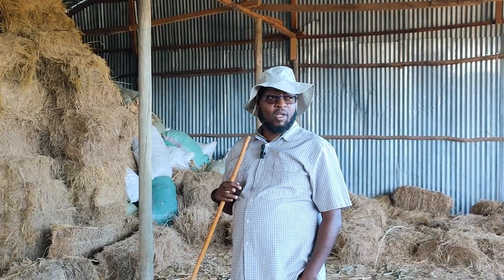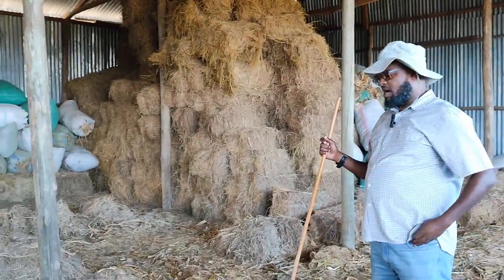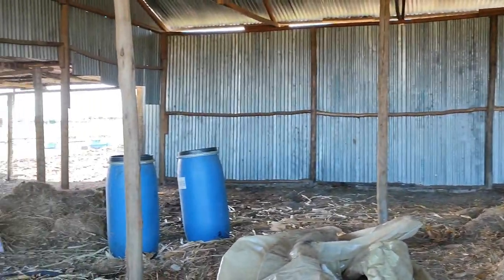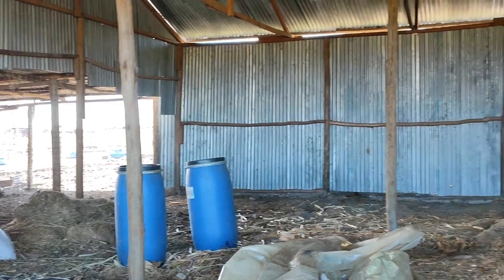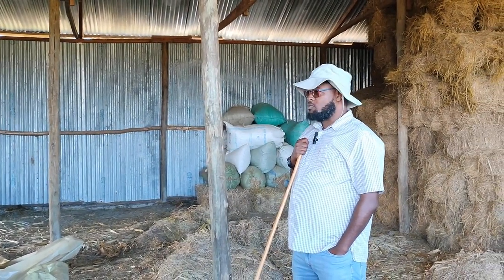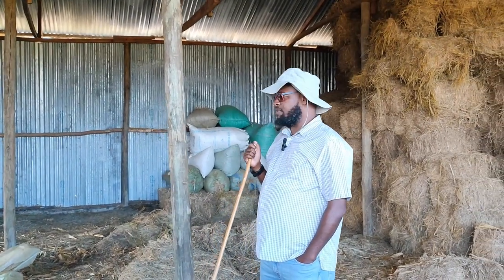That plant-based barn is a very open, well-ventilated barn, as you can see. We also have a barn for the now-feeds like the concentrates — the maize germ, maize bran, and wheat bran — which we have to ensure are kept in a rodent-free environment.